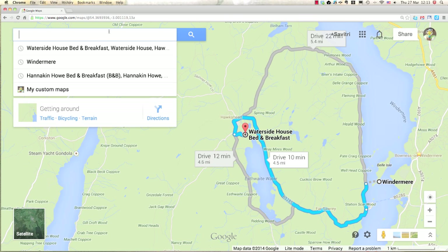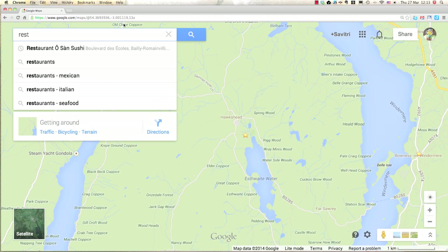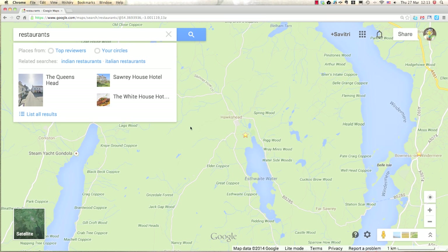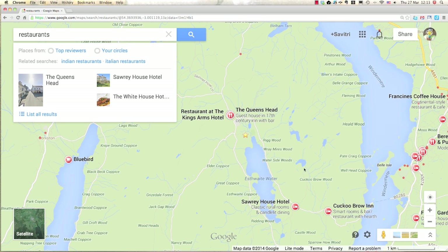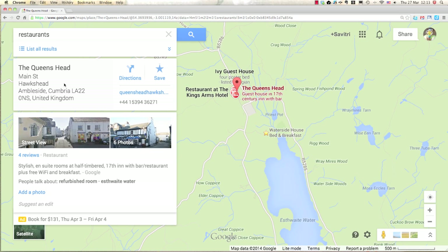Now let's clear that and type in 'restaurant' to see what kind of restaurants are available in the area. Once you type that in, little icons show up and you can zoom in to see better. Here's a restaurant icon — Queen's Head, which is most likely a pub. There we go: bar and restaurant inside. I like that — a 17th-century inn. We'll save that one too.